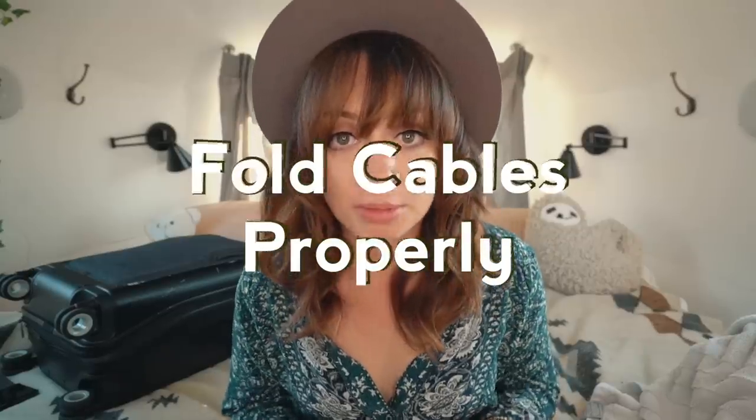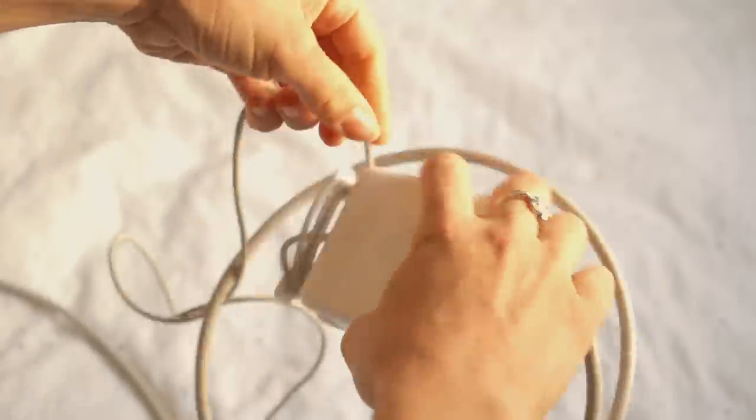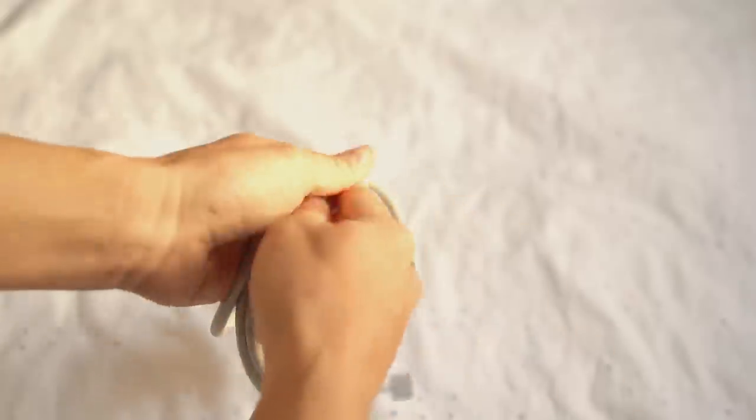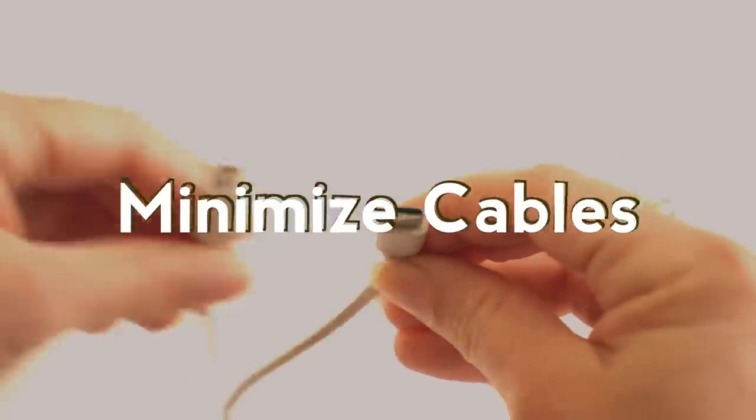Fold cables properly. I tend to just stuff cables in a bag, but if you actually wrap them up properly, they take up a lot less room and you don't wreck them and have to buy another one. To limit the amount of cables you bring, see how many of your electronics actually take the same cable — you might be surprised.